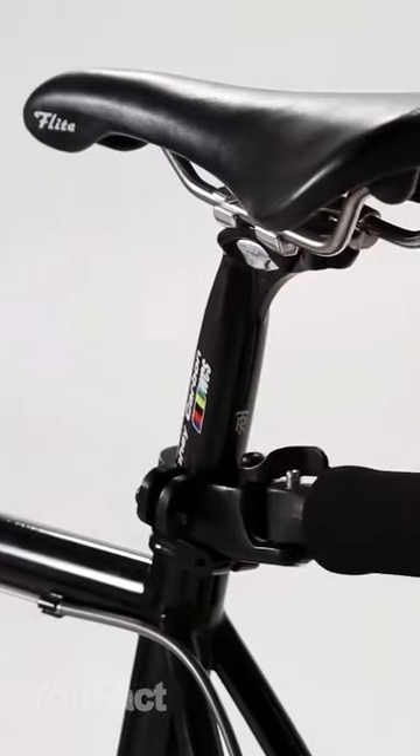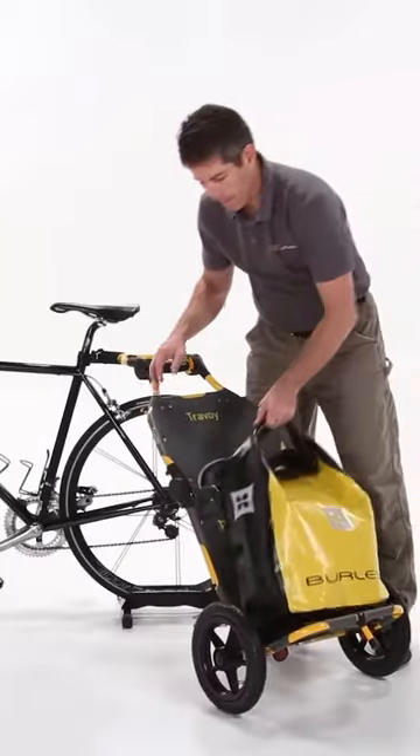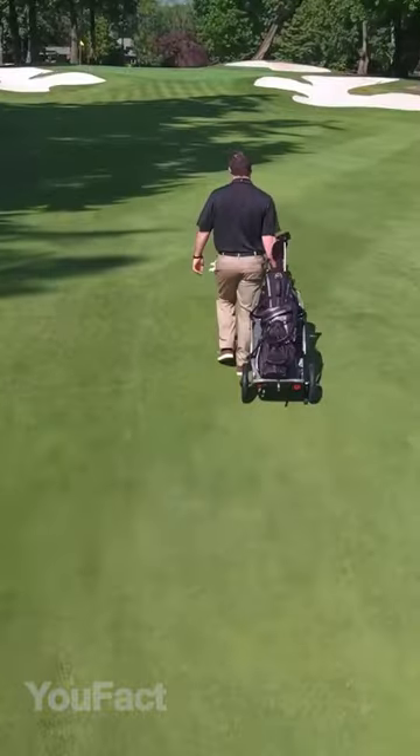This bike trailer will have your back on a trip. Attach it to your bike seat and load it with stuff up to 62 pounds. You can also detach the trailer and you'll get a hand cart.